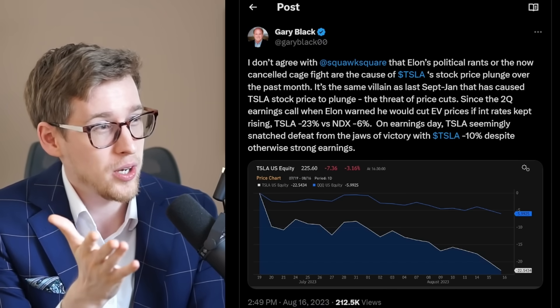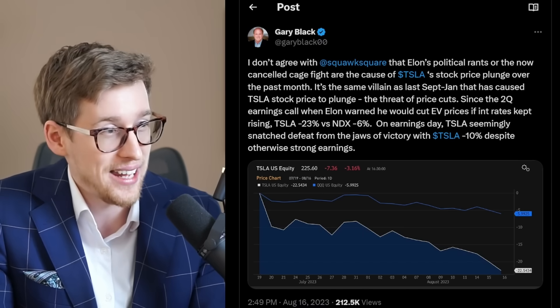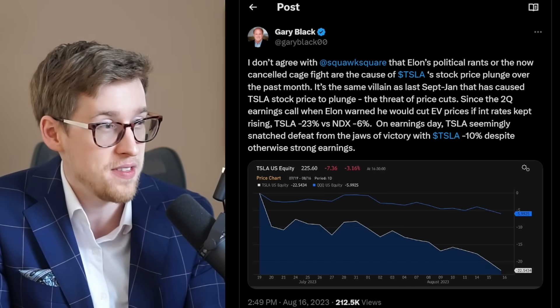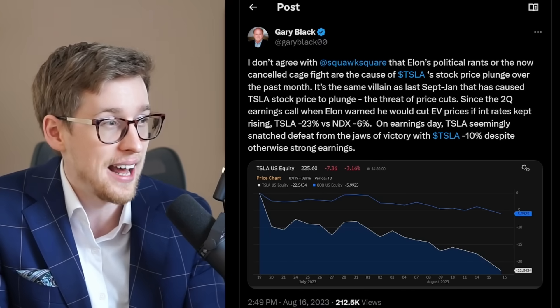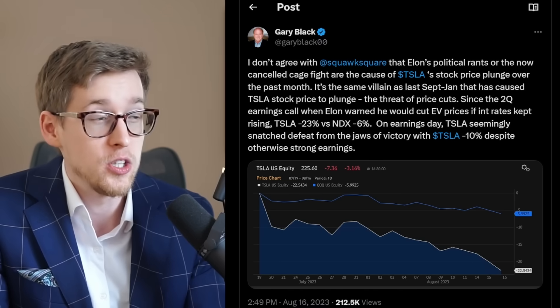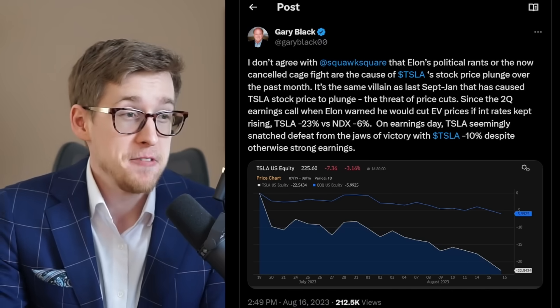Geary says: I don't agree with Squawk Box that Elon's political rants or the now-canceled cage fight are the cause of Tesla's stock price plunge over the past month. It's the same villain as last September and January that caused Tesla stock to plunge — the threat of price cuts.